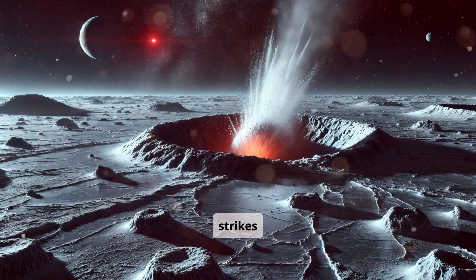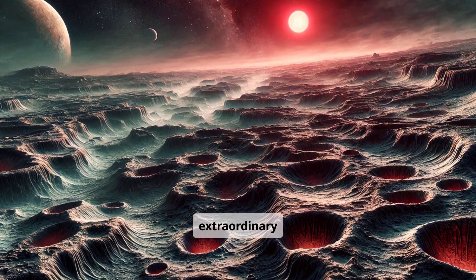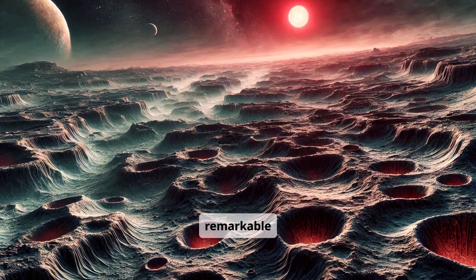Occasional meteor strikes blast craters into both ice and lava. Here, evolution unfolds in extraordinary ways, giving rise to remarkable creatures.